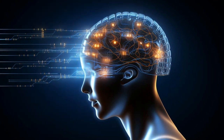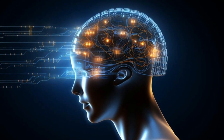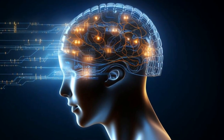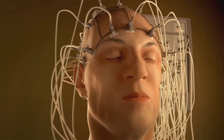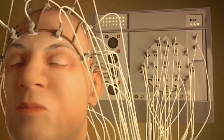At the heart of Neuralink's mission is the audacious goal to cure neurological conditions, augment human cognition, and even enable symbiosis with artificial intelligence. Imagine the possibilities. Could we be on the brink of becoming cyborgs? Would you consider getting a brain-computer interface installed in your brain?